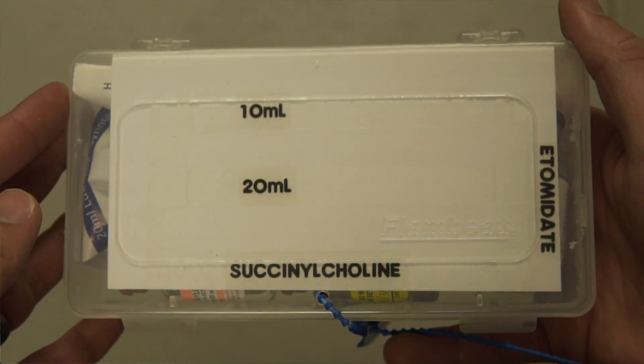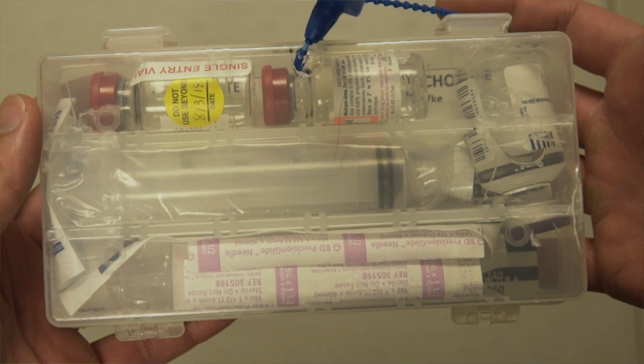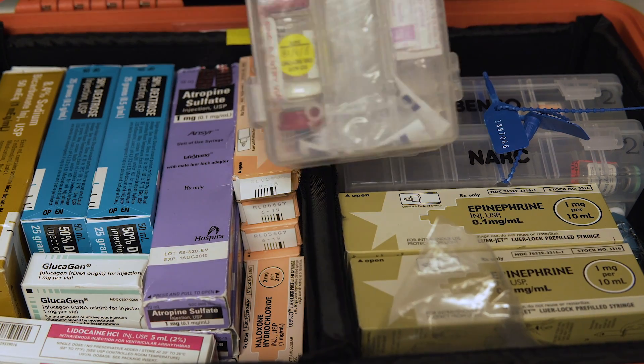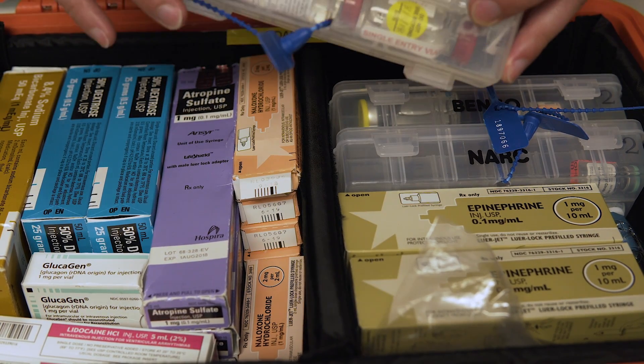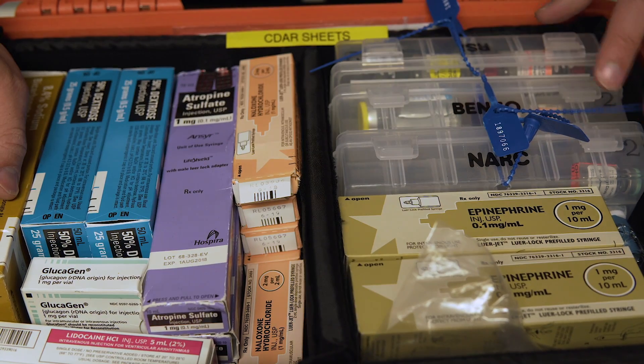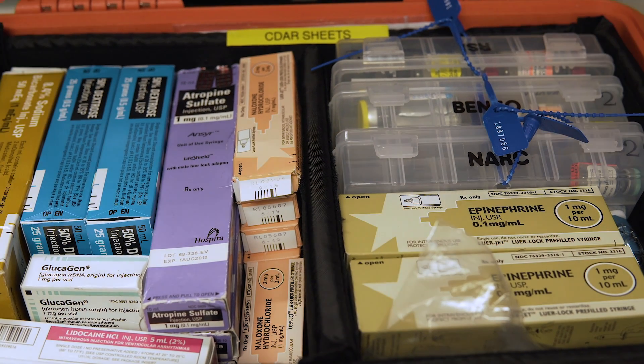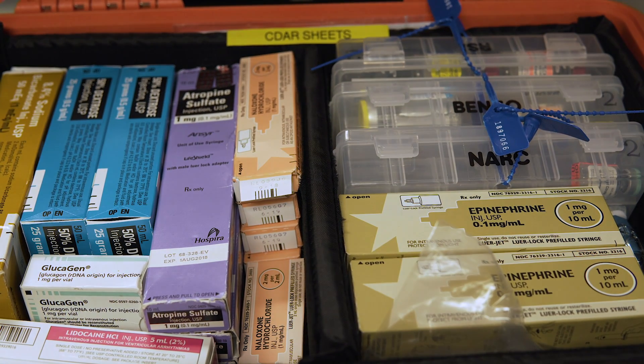The last controlled substance compartment has our succinylcholine and etomidate, along with an administration kit for RSI — we keep the kit right there so we're not reaching around for it when we need it. That's pretty much it for this box.